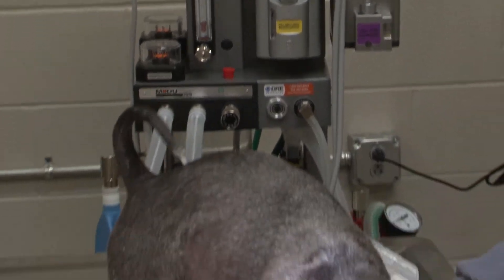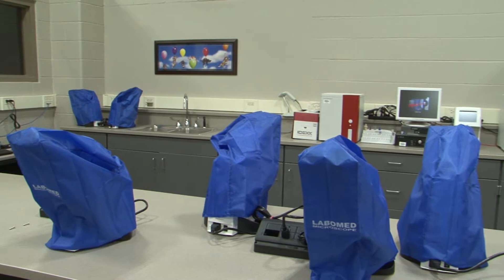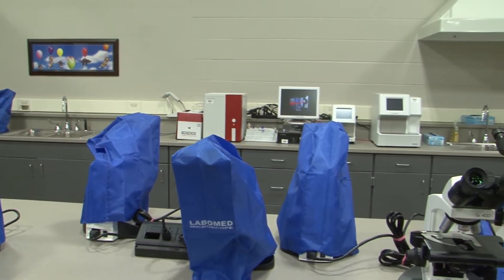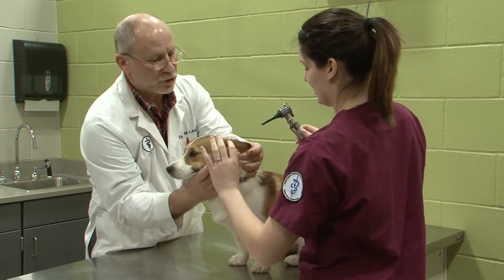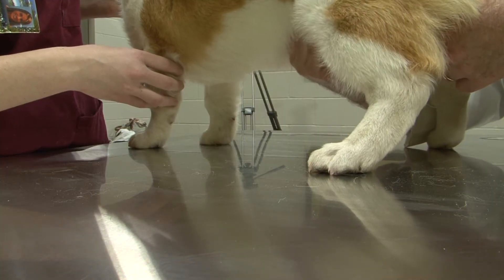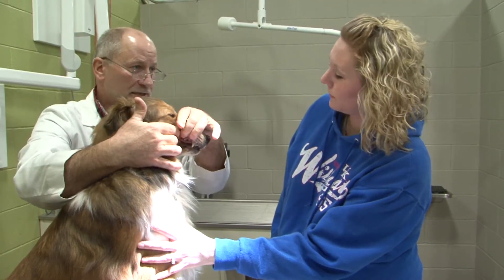Just across the street sits Owensboro Community and Technical College's world-class animal hospital. We're very blessed here in Owensboro to have a cutting-edge hospital. Just this year, OCTC started a unique vet tech program. We're the only program that exists in the state of Kentucky at the community college level.